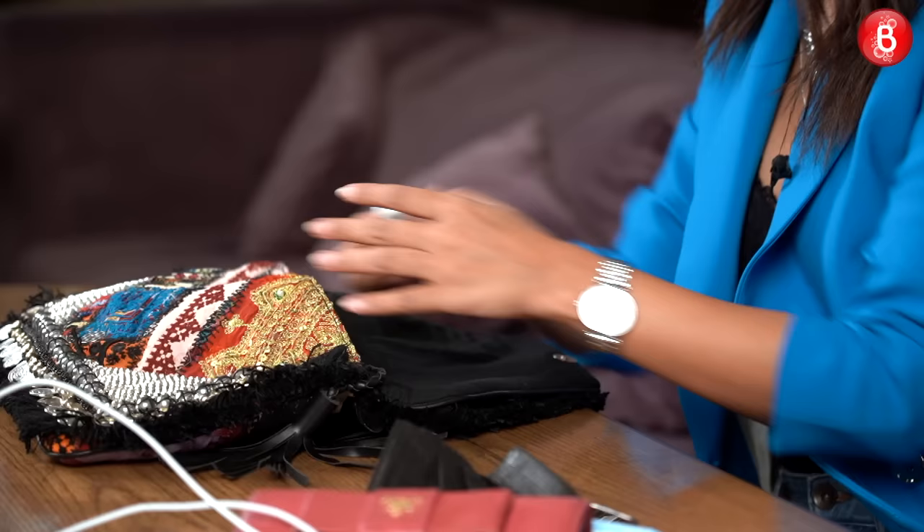Then we have a tampon — I couldn't even say that right! I try to be all cool and stuff, but you know, we need this, girls. Then I have my lip balm — this is a very normal, simple lip balm, and this is what works for me.